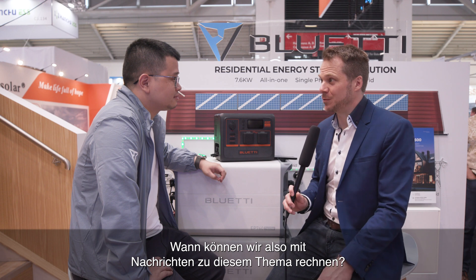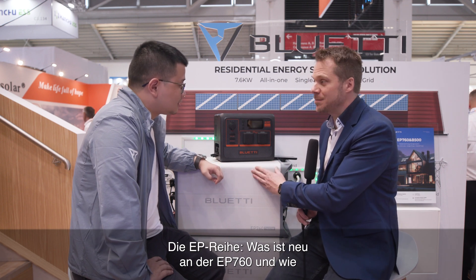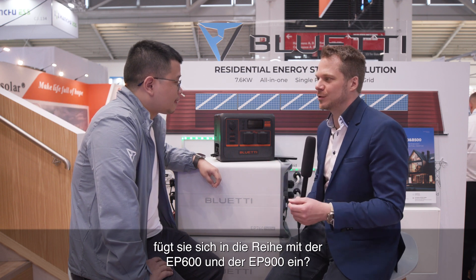So when can we expect some news around this? The balcony solar system should be available by the fourth quarter — news should come out before November, and we'll start releasing information from November onward. Let's move on to a different product category: the EP series. What is new with the EP760 and how does it fit into the lineup with the EP600 and EP900?